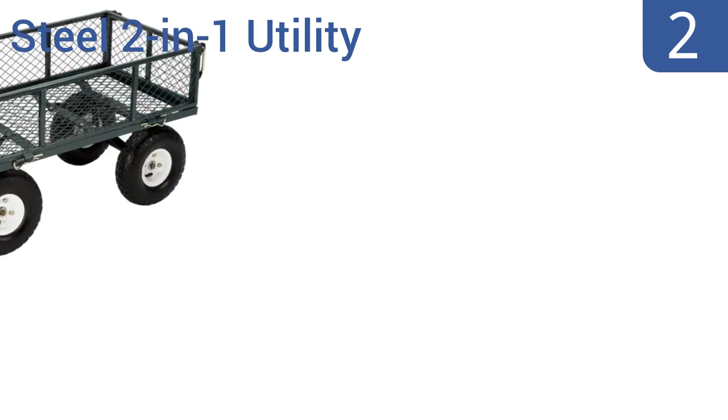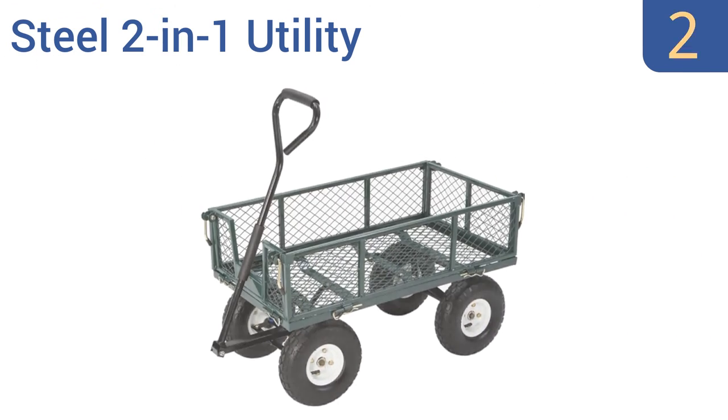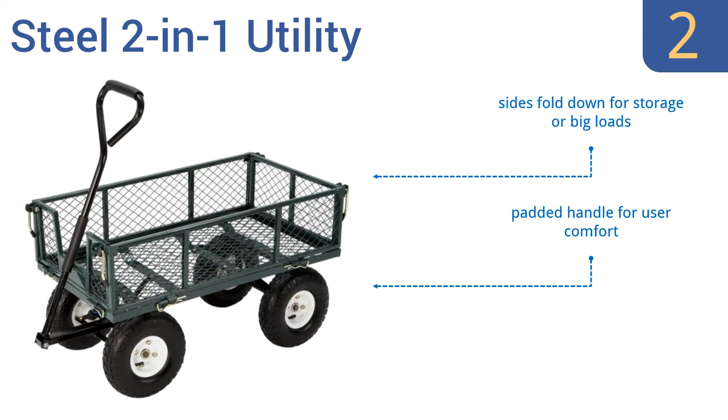At number 2, Tricam's steel 2-in-1 utility wagon can support a staggering 400 pounds, and its large wheels stay steady over loose soil or even through mud. This is a beefy, powerful cargo carrier disguised as a convenient folding wagon. It features sides that fold down for storage or for bigger loads, a padded handle for user comfort, and a one-year warranty.